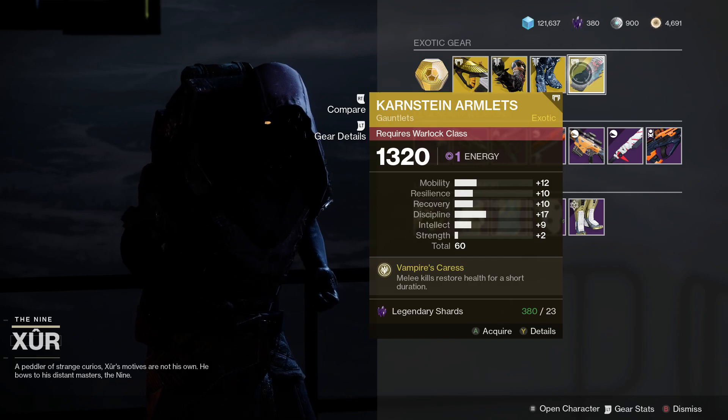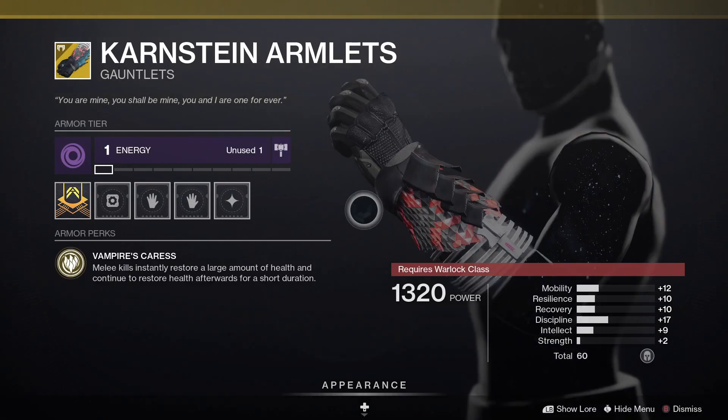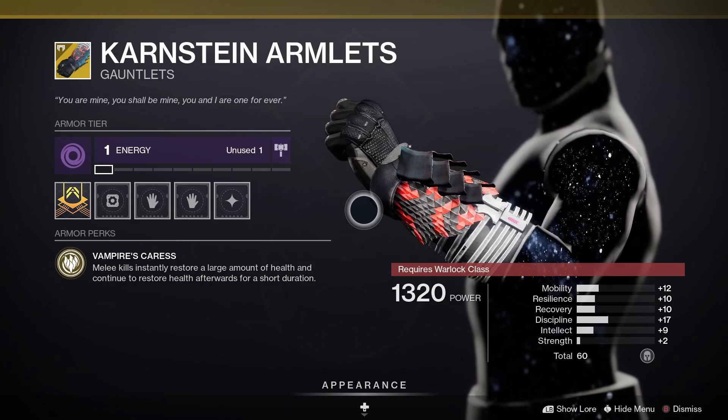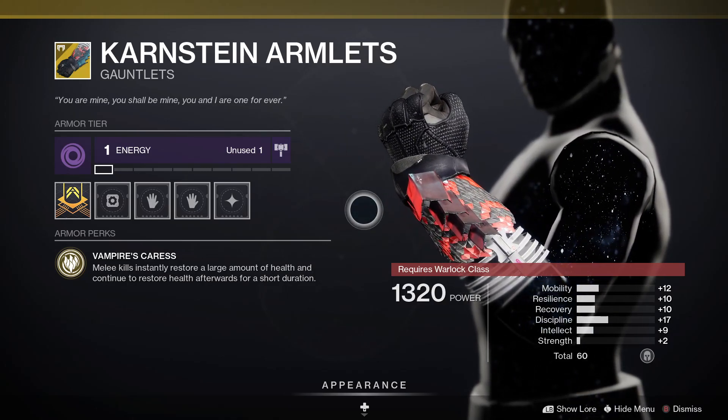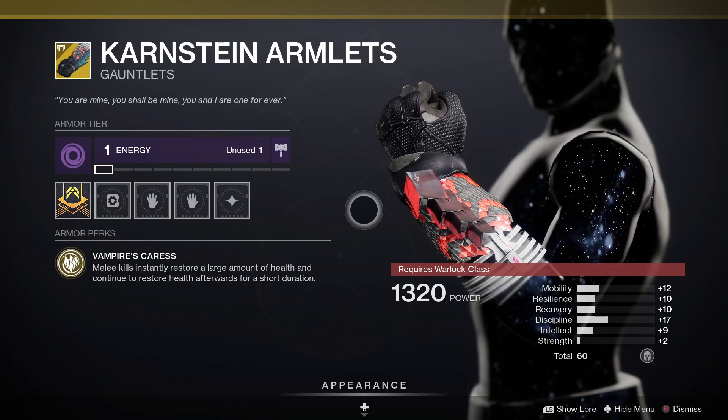For Warlocks we've got the Karnstein Armlets. This one comes with Vampire's Caress — melee kills instantly restore a large amount of health and continue to restore health afterwards for a short duration.